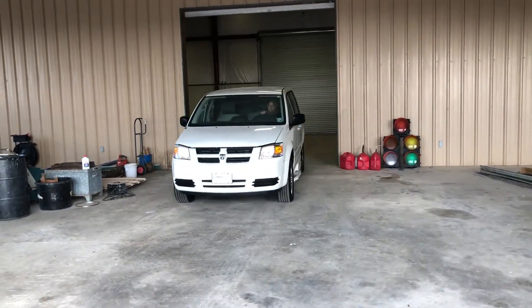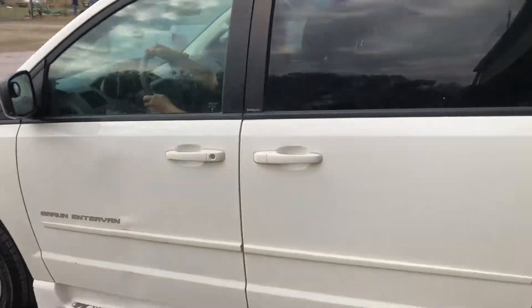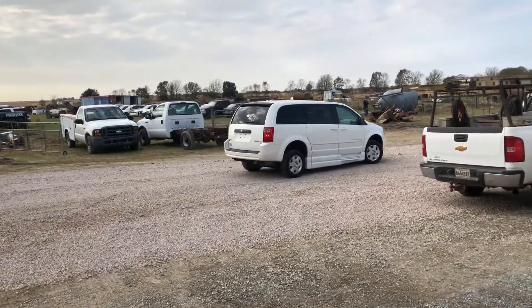We're doing a drive-out video on the 2010 Dodge Grand Caravan. If you saw the pictures, you saw the videos, you'll see this thing has quite a bit to offer. It's a handicap accessible van with a handicap ramp right on the passenger side rear door.